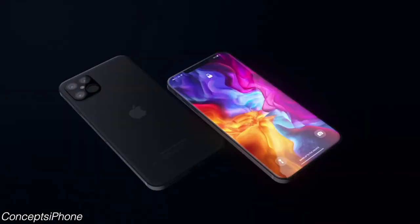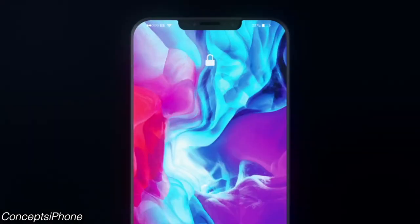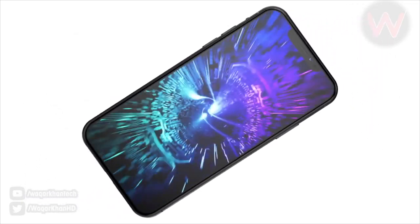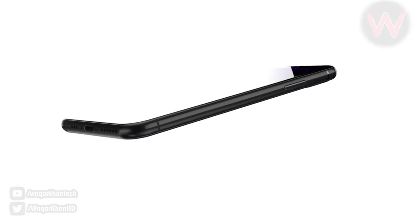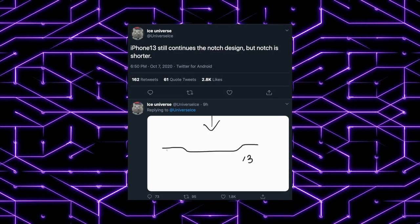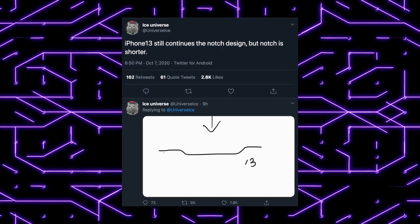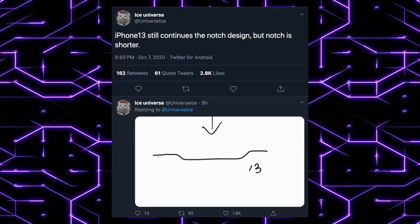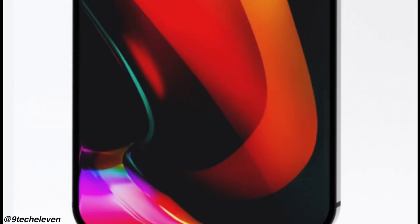According to analyst Ross Young, 120 Hz is very likely to happen on the iPhone 13. Not only that, we also have the first design-related leak of the iPhone 13. According to Ice Universe, Apple will be shrinking the notch on the iPhone 13 next year. It's a very early leak and things could still change, but Ice Universe has a fairly decent track record.